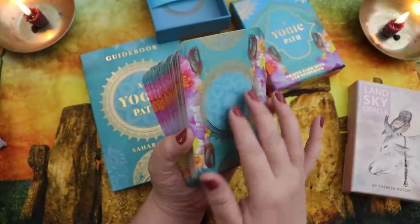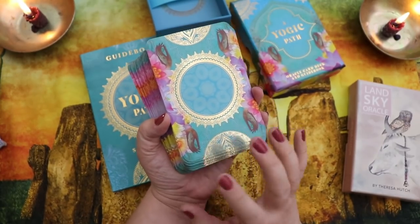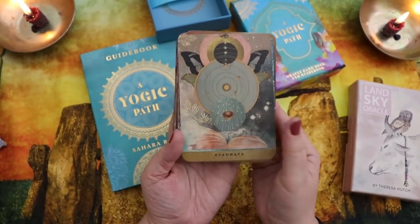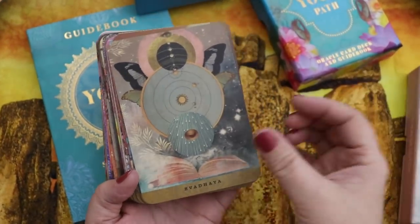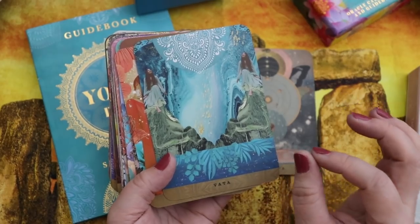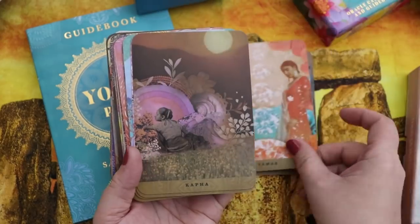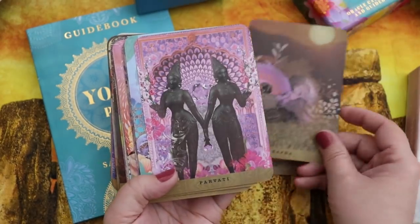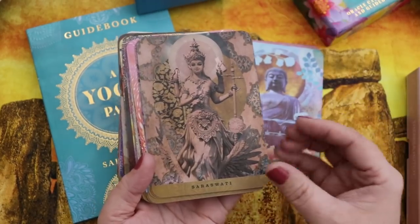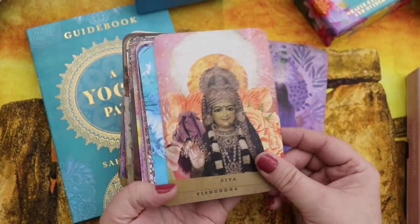The backs of the cards have beautiful gold foil detailing and a gorgeous teal or turquoise color, and the artwork by Danielle Noelle is absolutely breathtaking. The deck goes through the primary parts of a yoga practice — much more than just the physical postures — and I'm comfortable with a lot of these terms because of my background as a yoga teacher and practitioner.